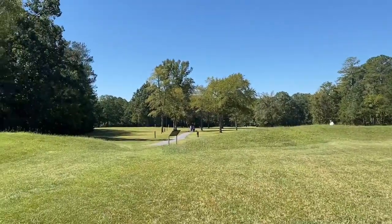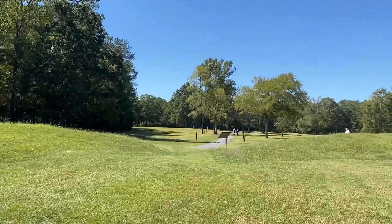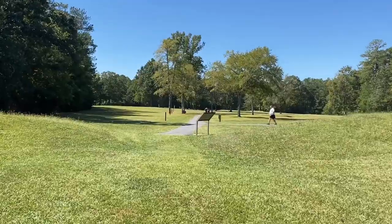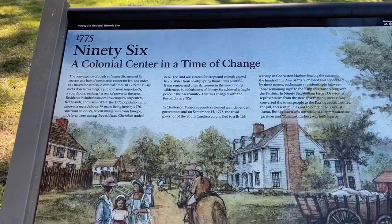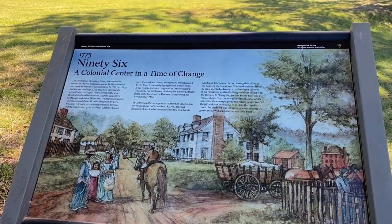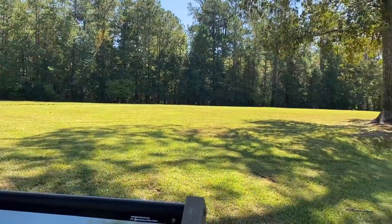We'll head back out and head over to what was the settlement of 96. There was a trench that ran between the fort and the town — the town was blockaded in. Catching up with Debbie. This dates to 9-6-1775, a little busy settlement in South Carolina. You can just barely make out the outlines of it.